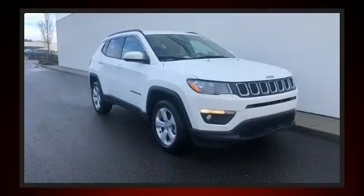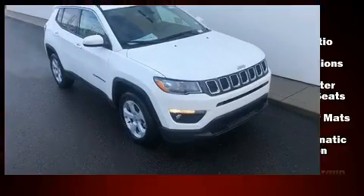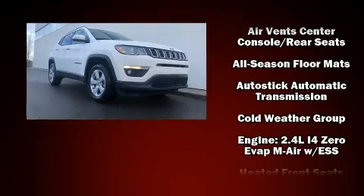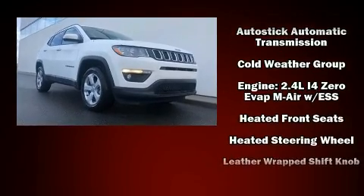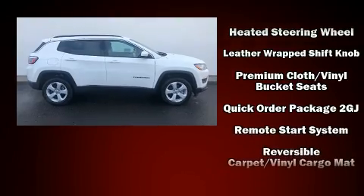Four-wheel drive allows you to go places you've only imagined. Jeep infused the interior with top-shelf amenities such as a tachometer, variably intermittent wipers, heated seats, heated steering wheel, and more.